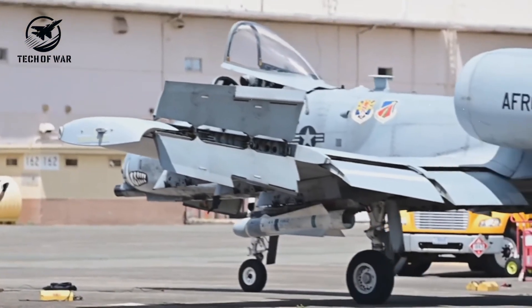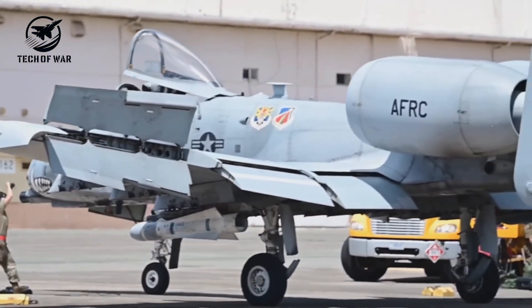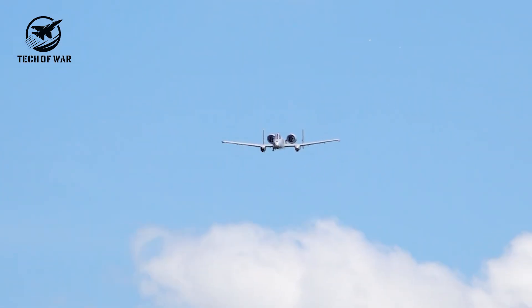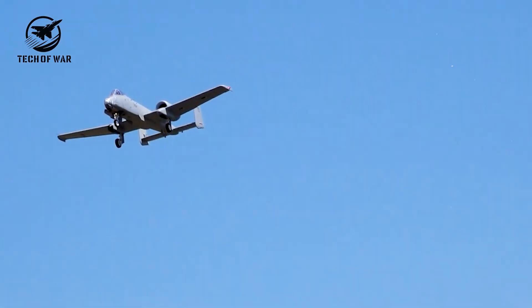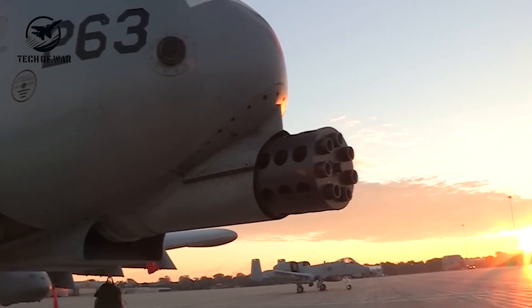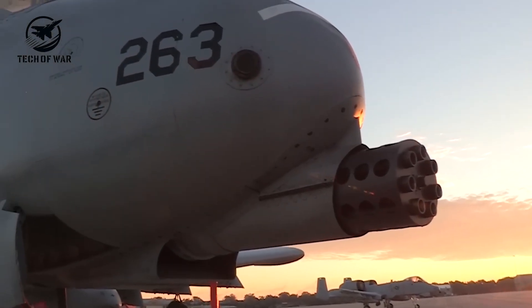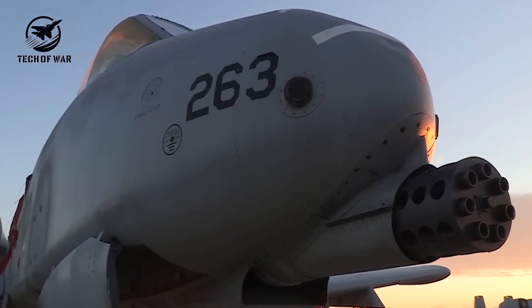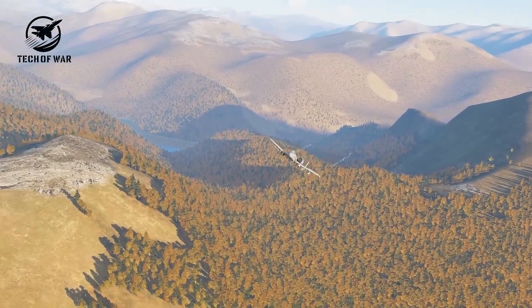If you enjoyed this deep dive into the A-10 Warthog, let us know what you think. Drop a comment below with your favorite A-10 feature or the craziest fact that blew your mind. Smash that like button, share this video with your friends, and if you haven't already, hit subscribe so you won't miss more epic military tech breakdowns. Your support keeps these stories coming.